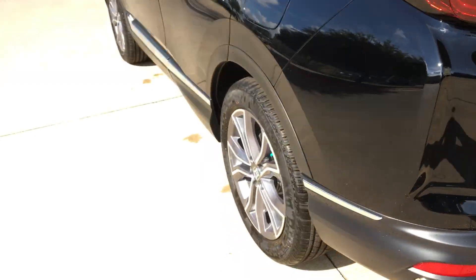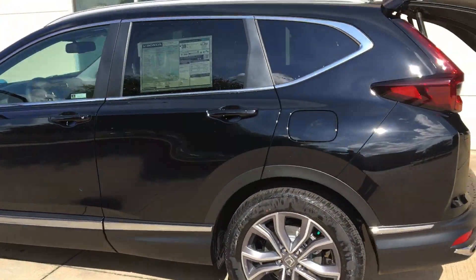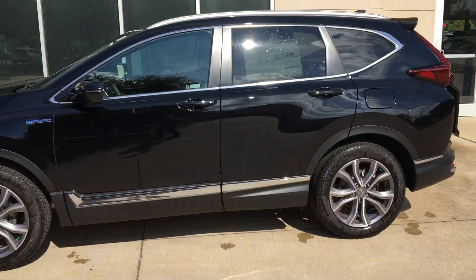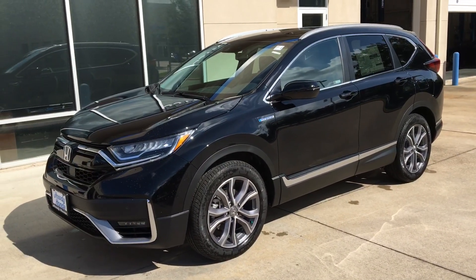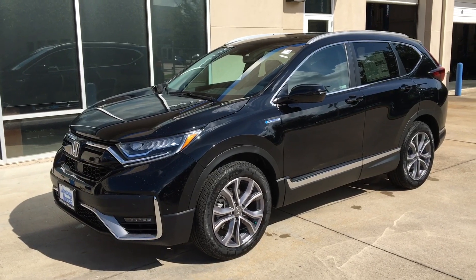Thanks again for considering the CRV — it was a pleasure to show it to you. Hopefully we'll get you in another Honda. Time passes quickly and we'd love to get you one of these.